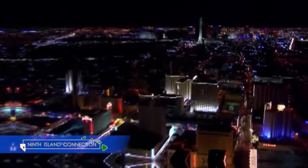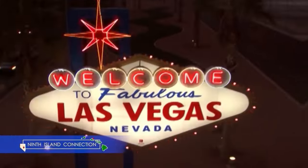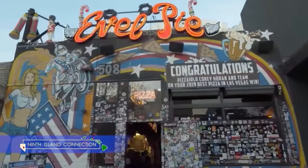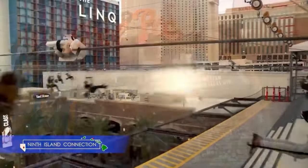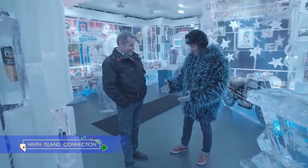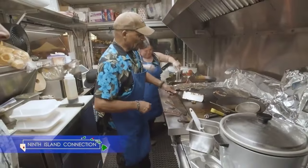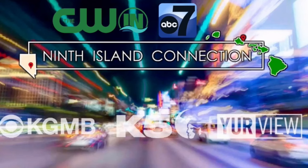24 hours a day, 7 days a week in a city that never sleeps. Ninth Island Connection will take you there. You won't want to miss a beat as we give you a sneak peek inside the biggest, best, and most outrageous hot spots both on and off the strip. Be sure to tune in to Ninth Island Connection with Sebastian Rodriguez every week. Great people, great stories, great connections — only on Ninth Island Connection.